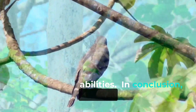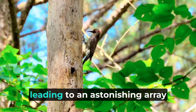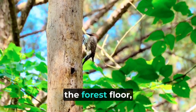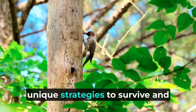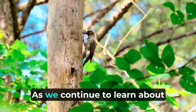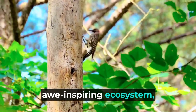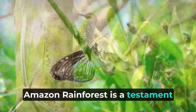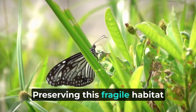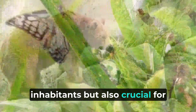In conclusion, the Amazon rainforest's climate has shaped the evolution of its animal inhabitants, leading to an astonishing array of adaptations and behaviors. From the treetops to the forest floor, these creatures have developed unique strategies to survive and thrive in the dense vegetation and humid conditions. Preserving this fragile habitat is not only essential for the survival of its animal inhabitants, but also crucial for the well-being of our planet and future generations to come.